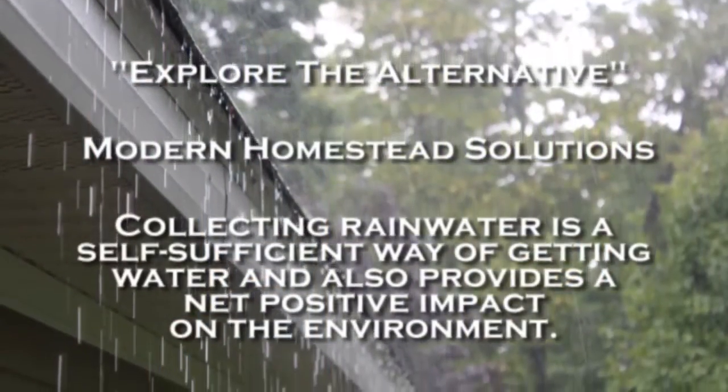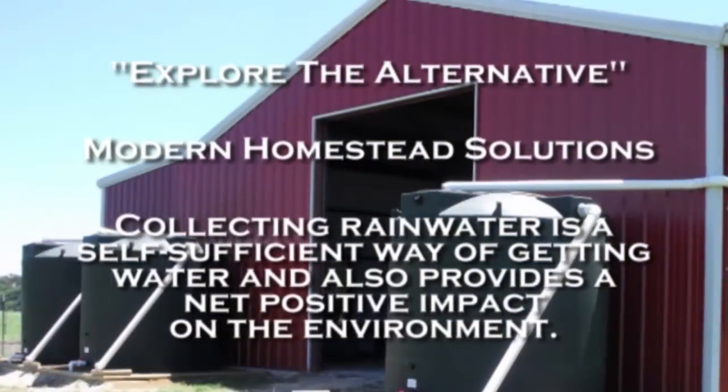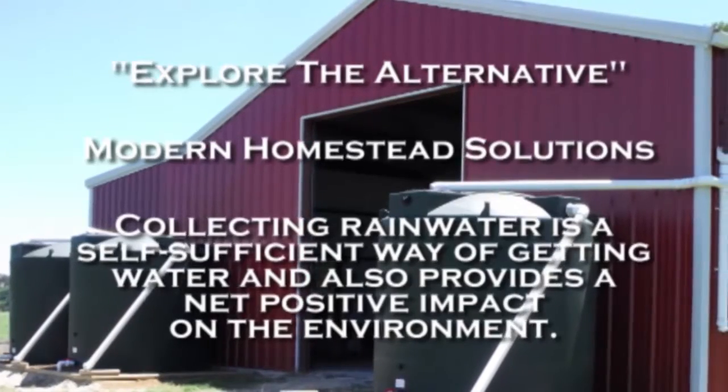This carries a net positive impact on our environment. It's free, it doesn't go through a chemical treatment plant, and it's a green revolutionary product for Colorado to use. Modern Homestead Solutions is a veteran-owned and operated company, and all of our products are made in the USA.